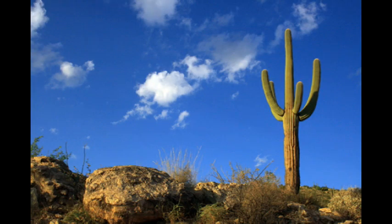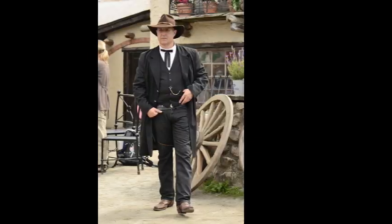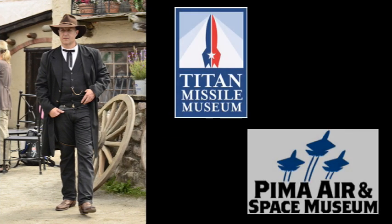We have many excursions available to popular points of interest surrounding Tucson, including Old Tucson Studios, Titan Missile Museum, Pima Air and Space Museum, and many others.